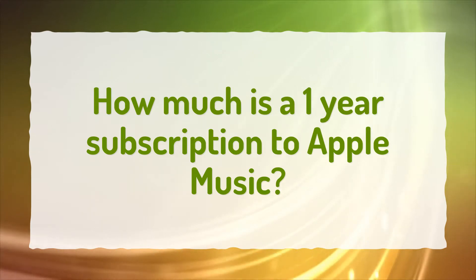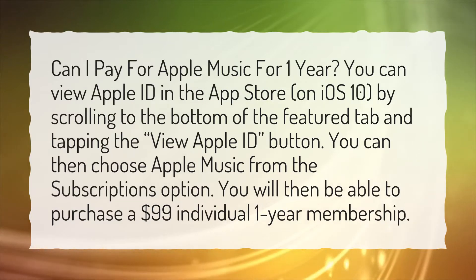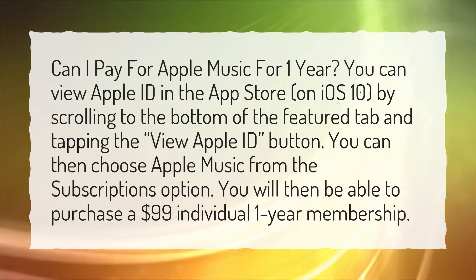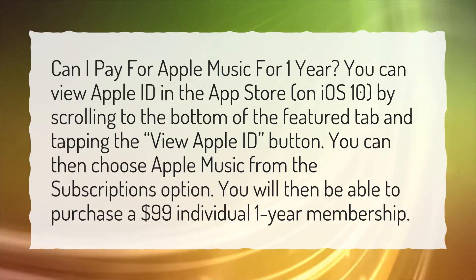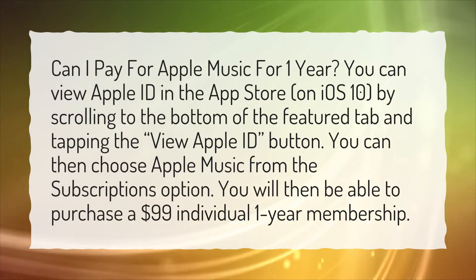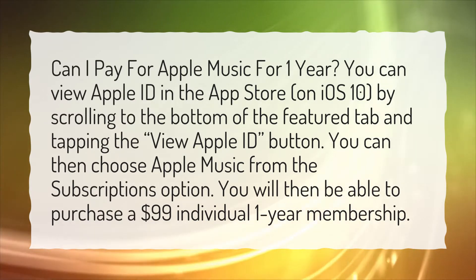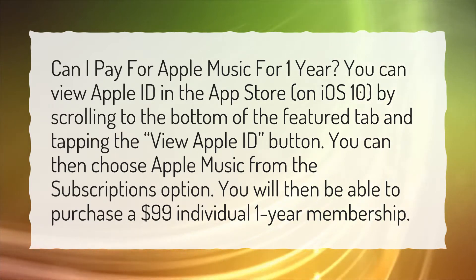How much is a one-year subscription to Apple Music? Can I pay for Apple Music for one year? You can view Apple ID in the App Store on iOS 10 by scrolling to the bottom of the Featured tab and tapping the View Apple ID button. You can then choose Apple Music from the Subscriptions option, and you will then be able to purchase a $99 individual one-year membership.